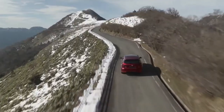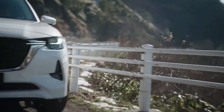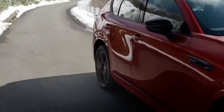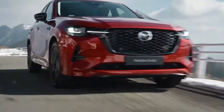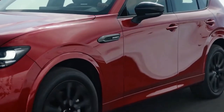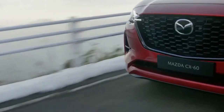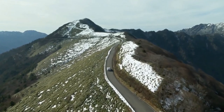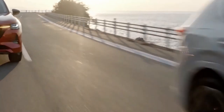The CX-60 is priced from £43,950 in entry-level Exclusive trim, £46,700 in mid-rung Homura guise, and £48,050 for the range-topping Takumi. Those prices line the CX-60 up closely against the new Lexus NX, also available with a 300bhp-plus PHEV powertrain, in line with Mazda's push to position itself comfortably among more traditional premium markets.